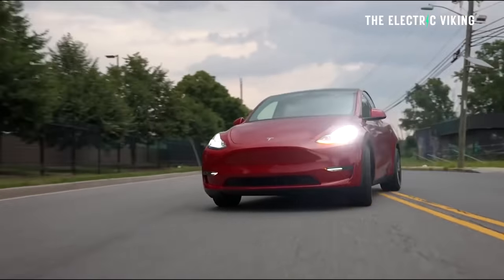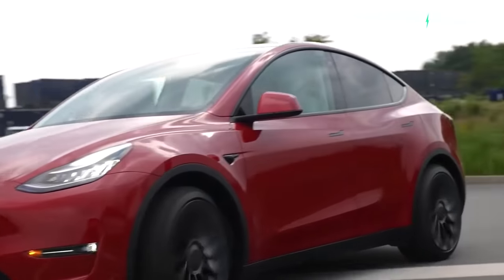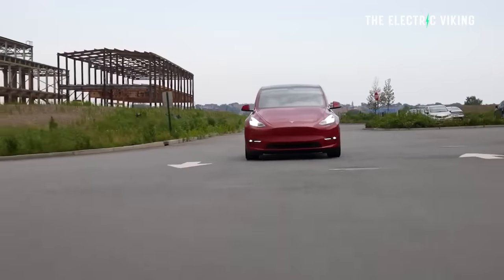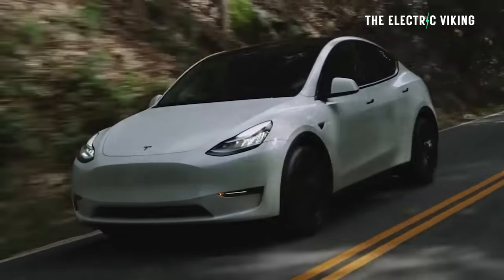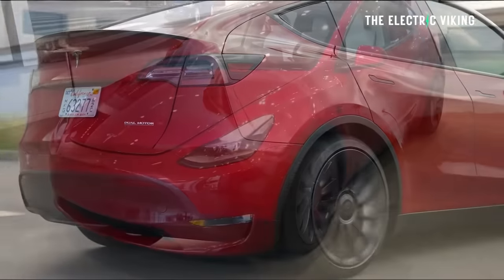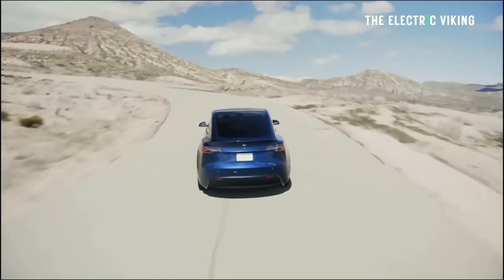The biggest difference between the Model Y long-range and the Performance is power — it's the same battery pack, but the Performance has quite a bit more power, making it significantly faster. You can do 0 to 100 km/h in around 3.7 seconds — about a second faster — which is very fast for a crossover SUV. It gets 21-inch Uber Turbine wheels, performance brakes, lowered suspension, and aluminum alloy pedals. Essentially you're paying about $10,000 more for a faster, better-handling version of the Model Y.